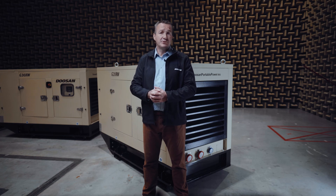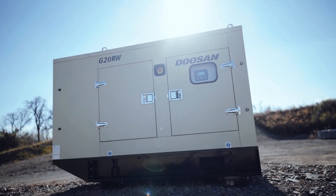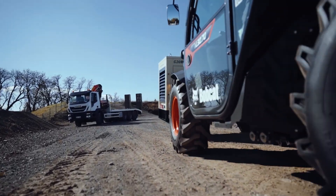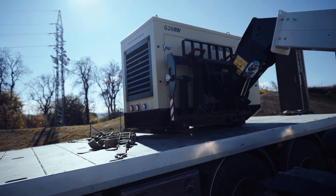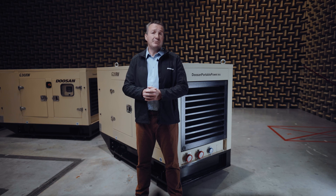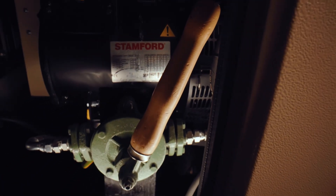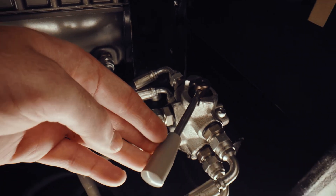Working hand in hand with our customers, we also developed a new RW line of generators designed specifically for rental applications. The RW line shines in situations where high maneuverability and fast installations are required while maintaining a low cost of ownership. Some of the benefits of the RW line include a battery isolator switch, electrical sockets, an oil change pump, external fuel tank access, and top lifting points.